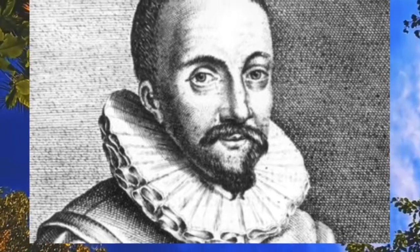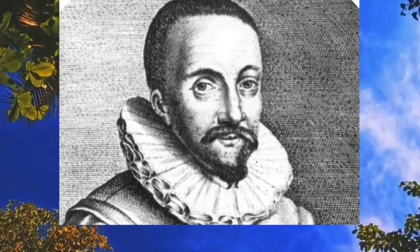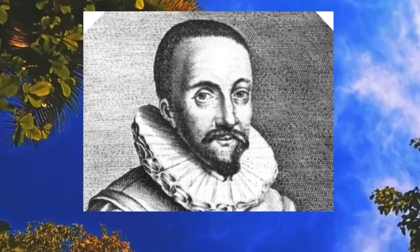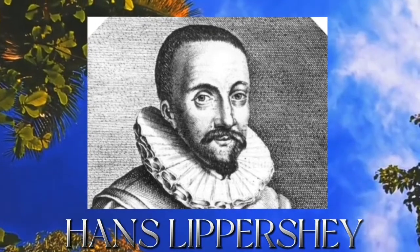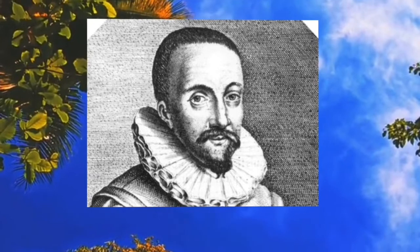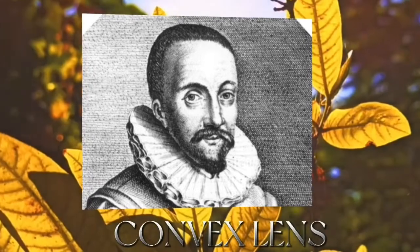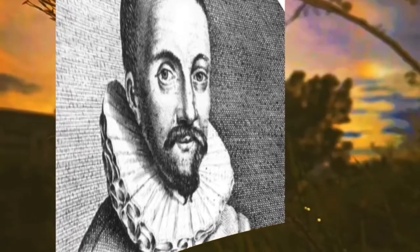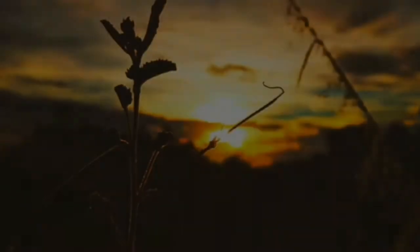History has it that the invention of the first pair of modern binoculars was by a man named Hans Rippershey in winter 1608. He discovered that a convex lens and a concave lens can be combined to produce a magnified image of a distant object.